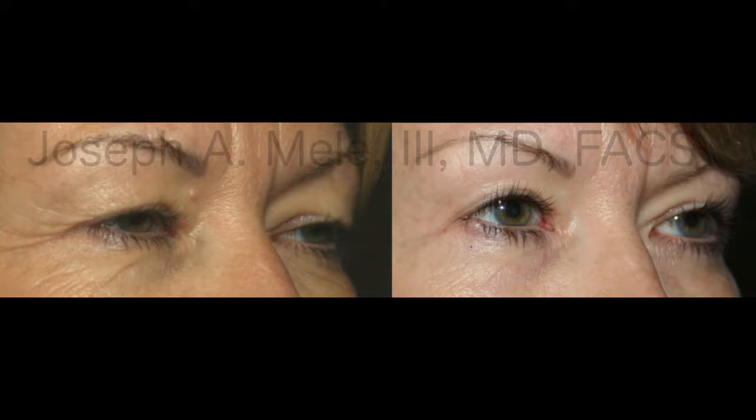This is someone also with extra eyelid skin. We've removed the eyelid skin and lifted up the eyelid, because in this case she has what's called ptosis — the eyelid itself is blocking part of her pupil. The muscle that lifts the eyelid was separated, so I had to repair that at the same time. Very natural after picture there too.